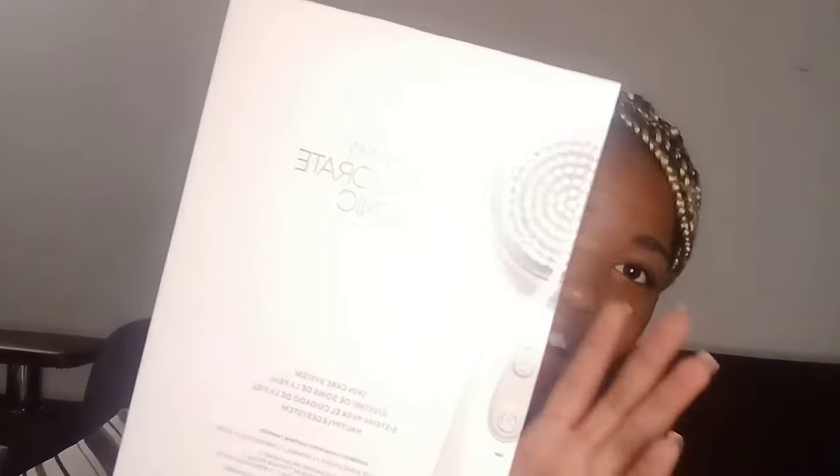I'll link the Mary Kay brush in the description box so y'all can see how much it is. My mom is a Mary Kay beauty consultant so go ahead and shop with her — I'll put her website and all her information in the description box.